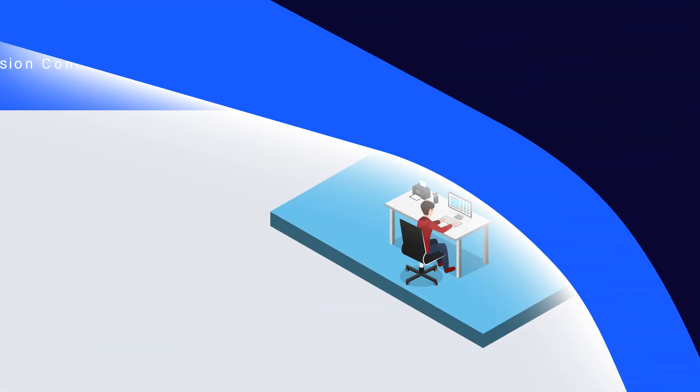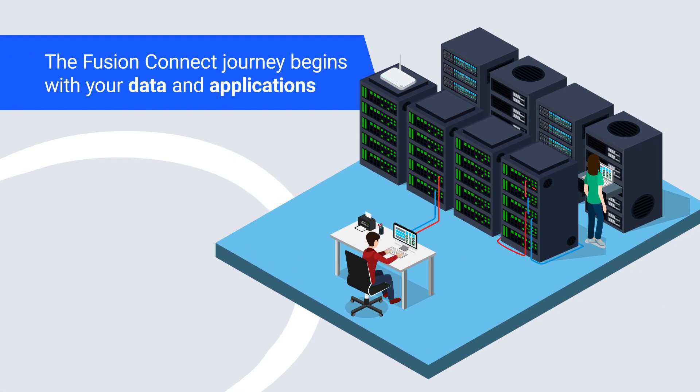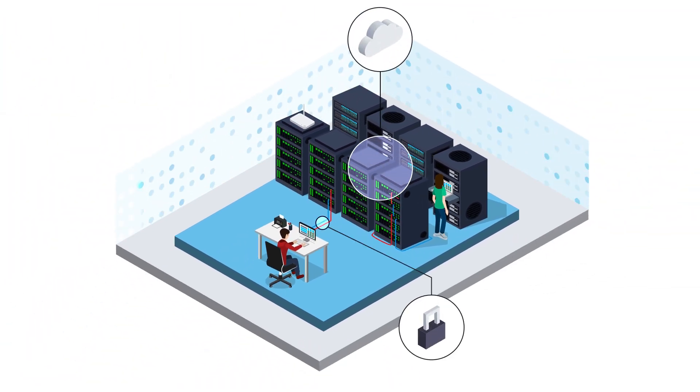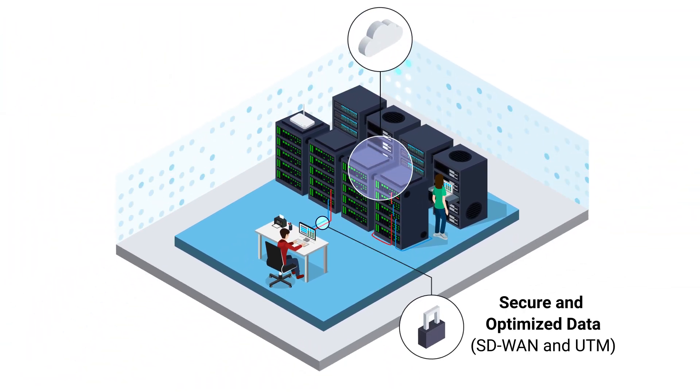The Fusion Connect journey begins with your data and applications. Our SD-WAN solution encrypts and optimizes traffic across applications and users, while Unified Threat Management secures data at all WAN connection points throughout your environment.